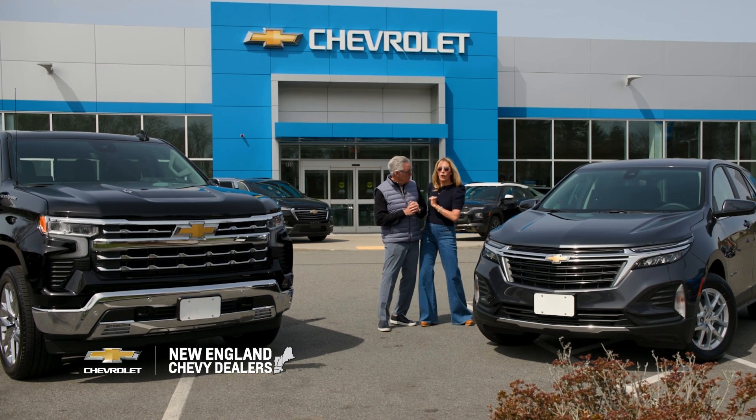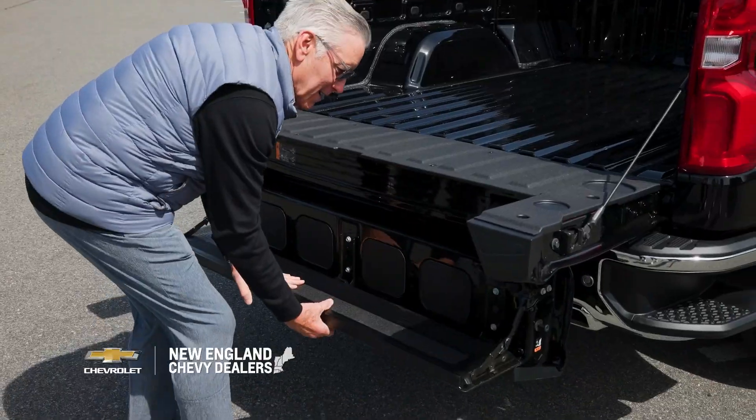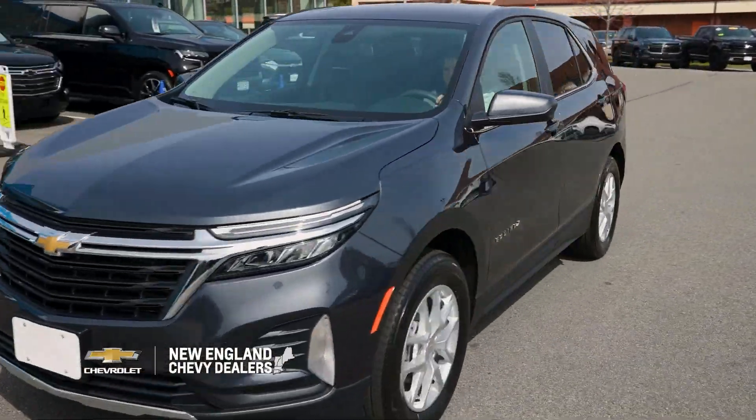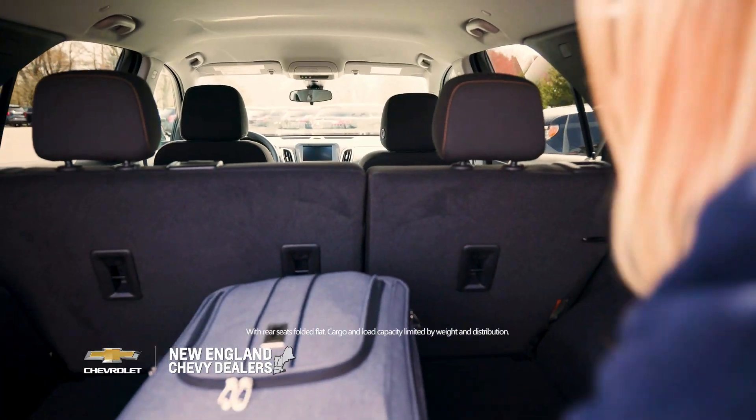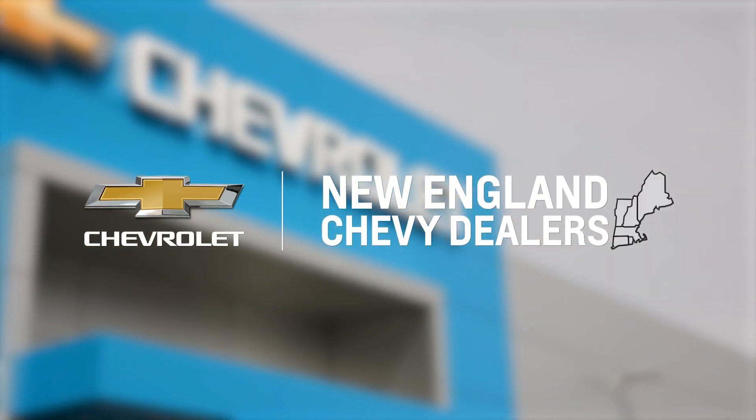All right, Billy, should I go Chevy Silverado or Chevy Equinox? The Silverado has a multi-flex tailgate, but the Equinox has over 60 cubic feet of cargo space. Both pretty stylish. Well, either way, visit your local New England Chevy dealer today.